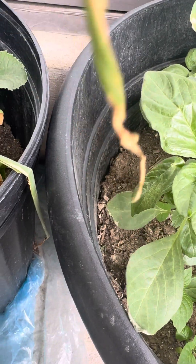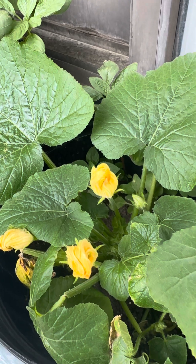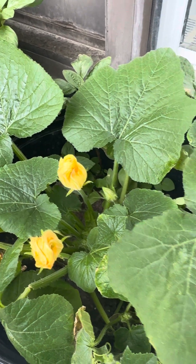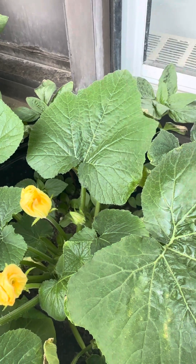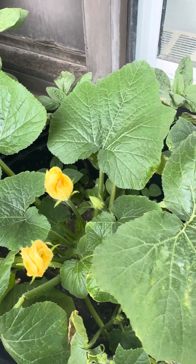It's looking okay. I think I need to water them — it looks a little bit dry. I'm gonna put some fertilizer in the water today and water them, but it's not too sunny so I might not. I don't want to over-water it. I don't know when to water.